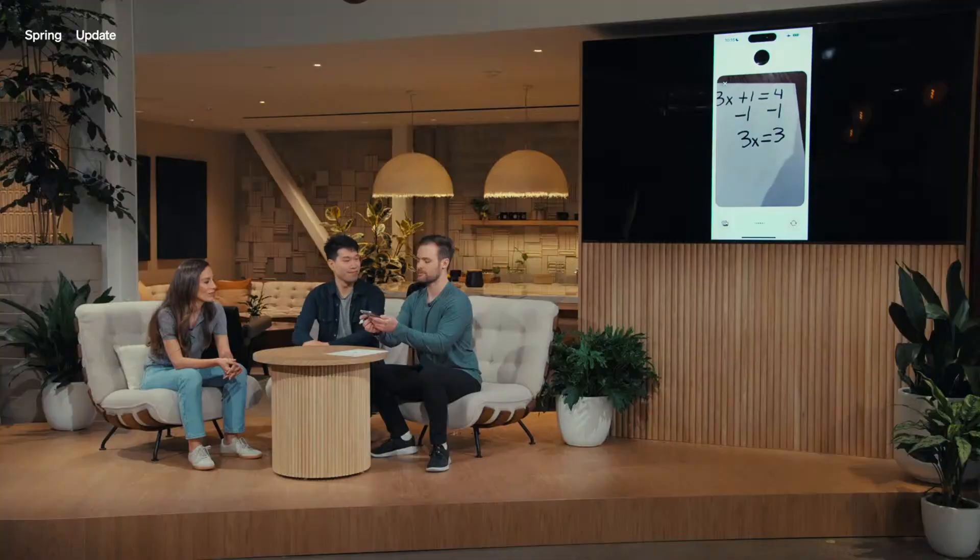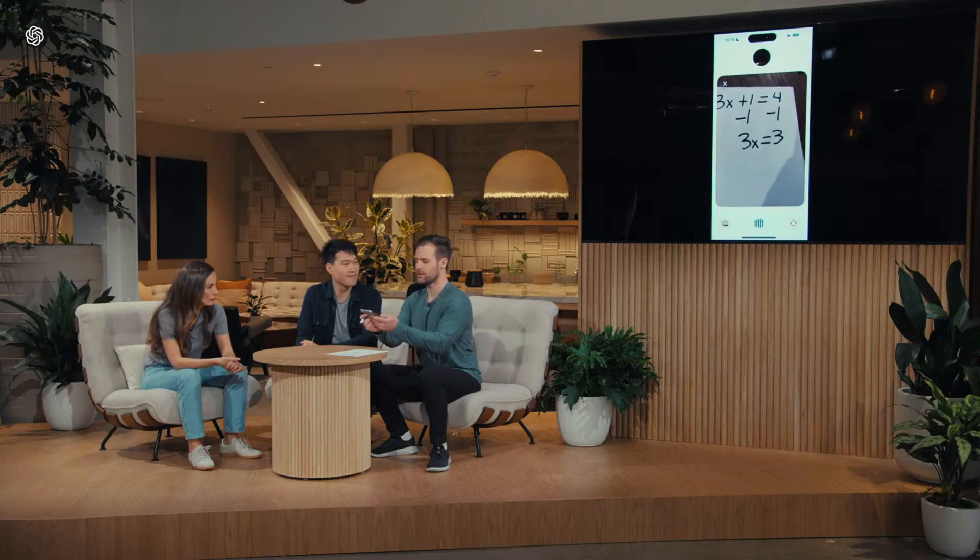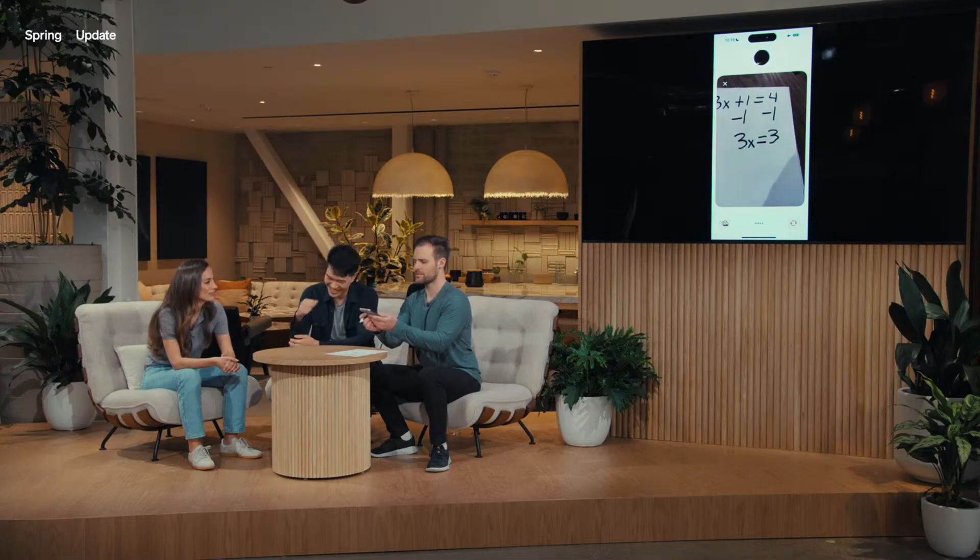I'm going to try to subtract 1 from both sides and see what I get. Great idea. What do you get when you subtract 1 from both sides? So ChatGPT, this is what I ended up with — how does this look? Spot on. Now you've isolated the term with x, and it looks like 3x equals 3. What should we do next to solve for x? I'm not sure, can you give me another hint? You have 3x and you want to find the value of x — think about what operation would undo multiplication. Is it subtraction? Close, but think of the opposite of multiplication because 3x means 3 times x. I think it's division — let me try to divide both sides by 3.